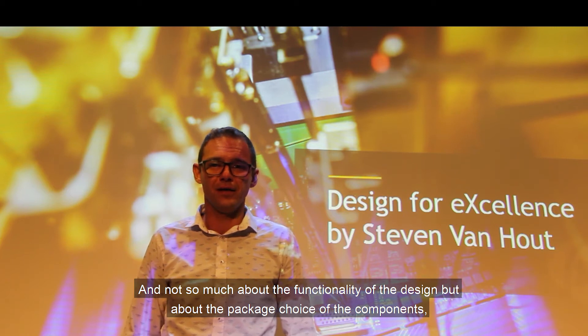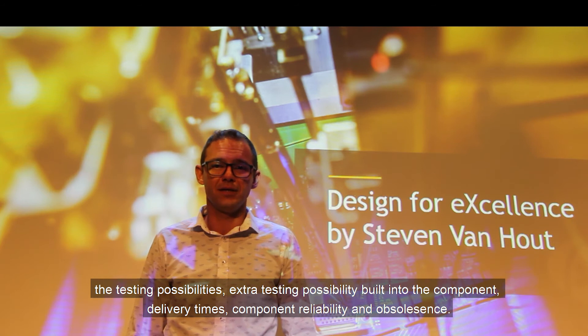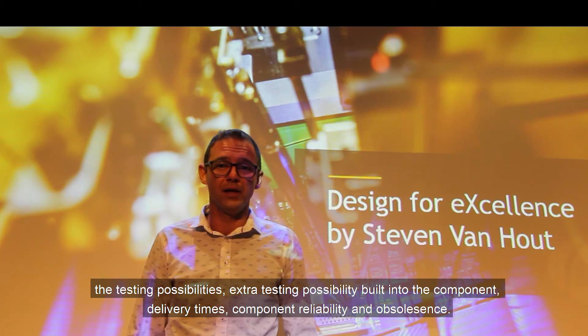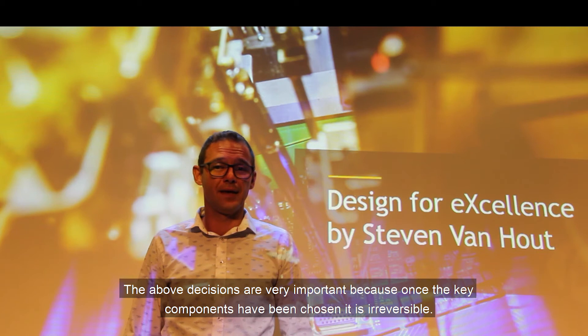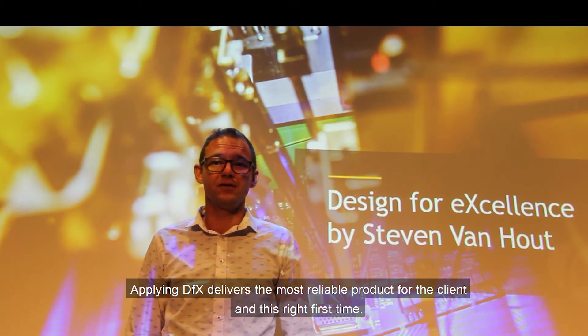And not so much about the functionality of the design, but about the package choice of the components, the testing possibilities, extra testing possibility built into the component, delivery times, component reliability and obsolescence. These decisions are very important because once the key components have been chosen, it is irreversible. Applying DFX delivers the most reliable product for the client, and this right first time.